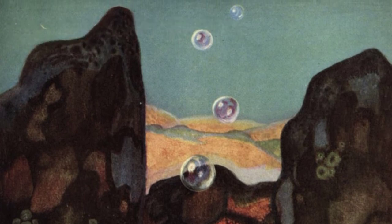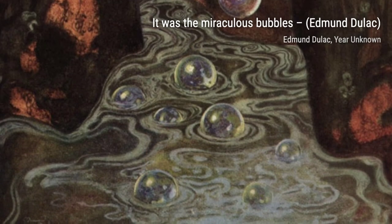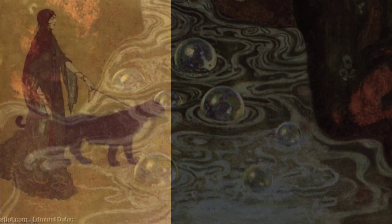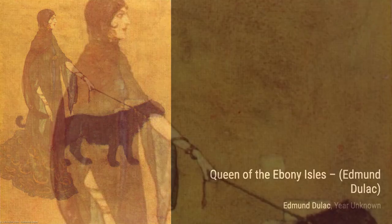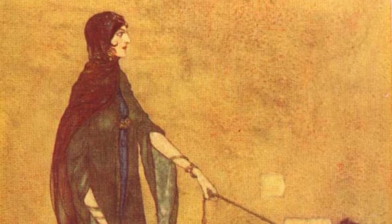Moving on to Untitled 4630, Duloc invites us into a serene and peaceful landscape, where nature's beauty takes center stage. The soft colors and delicate brush strokes create a sense of tranquility. The Minstrel captures the essence of music and storytelling, as a minstrel captivates his audience with his melodic tunes. Duloc's ability to convey emotion through his art is truly remarkable.